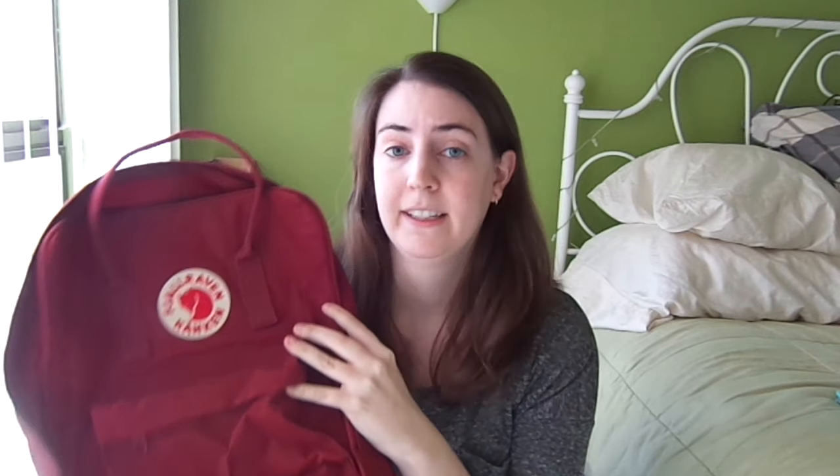I got it in Ox Red. I really liked it — it was sturdy, simple, and I needed a new backpack because I don't know where my old one is. I haven't touched it in like five years, which is really bad, but yeah — new backpack.